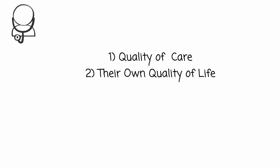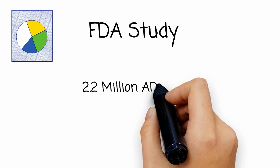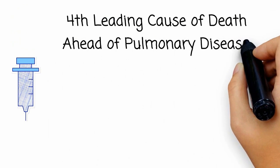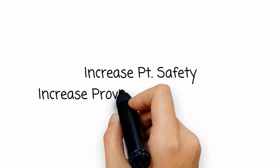Number one, the quality of patient care they deliver, and number two, their own quality of life. Unfortunately, the FDA's website indicates that adverse drug reactions may cause as many as 2.2 million serious cases and 106,000 deaths in hospitals alone — this doesn't even include ambulatory care settings or nursing homes. This means adverse drug reactions are the fourth leading cause of death, ahead of pulmonary disease, diabetes, AIDS, pneumonia, accidents, and automobile deaths.